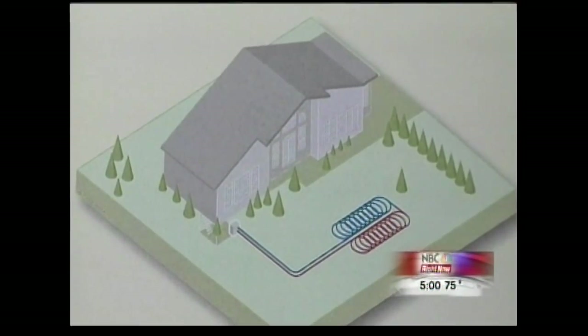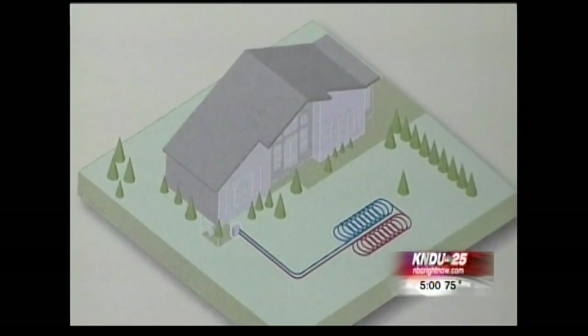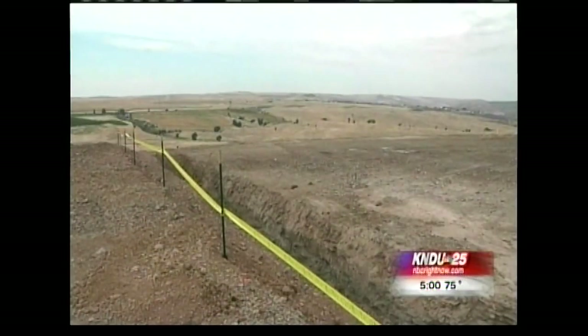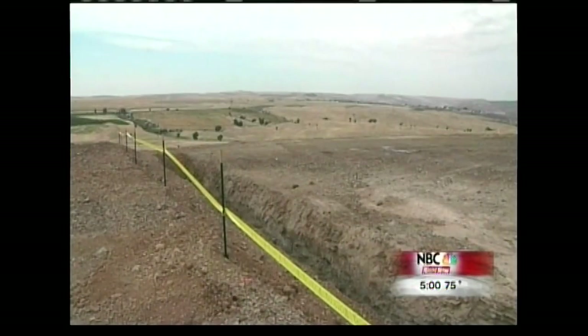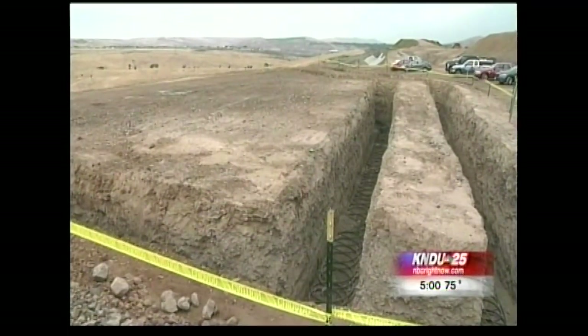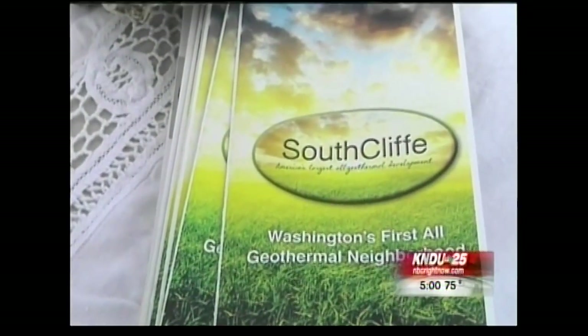Young says Southcliff homeowners will save between 50 to 70 percent on their energy bills, and once the whole project is finished, it'll save 10,000 metric tons of CO2 from the atmosphere. The water coming through those tubes will exchange with the air in your house to both heat and cool the home. It'll also provide the hot water.